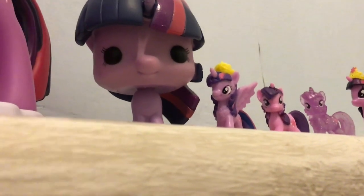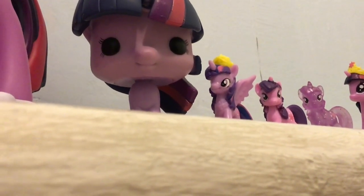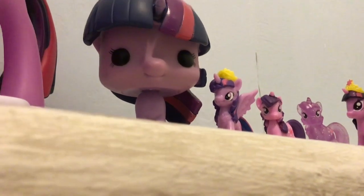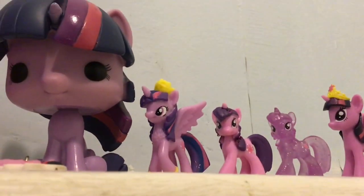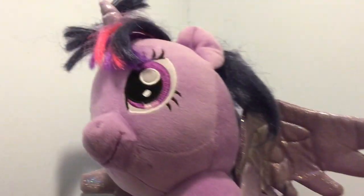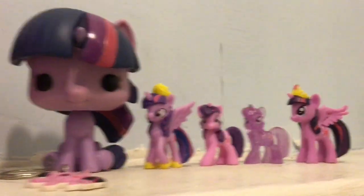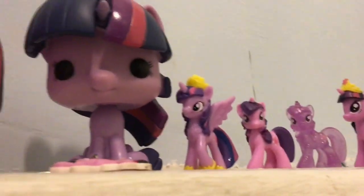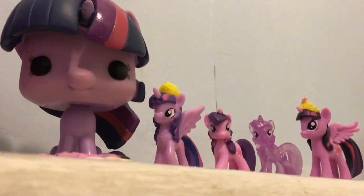I'm not showing you my Equestria Girl Twilight Sparkles, just the My Little Pony Twilight Sparkles. There might be a few I forgot about — some Squishy Pops — but I was looking for some Squishy Pop Twilight and couldn't see any. So if I missed one or two, then I'm sorry, but these are just the vast majority of my Twilight Sparkles. Please don't forget to give my videos a huge thumbs up, subscribe for three new videos a week — Monday, Tuesday, Friday, which is today — and remember to stay magical. Bye!